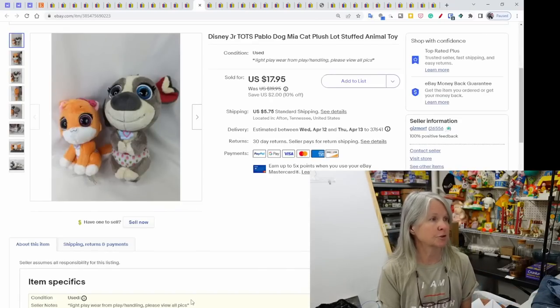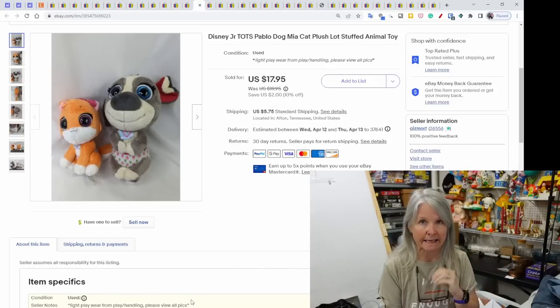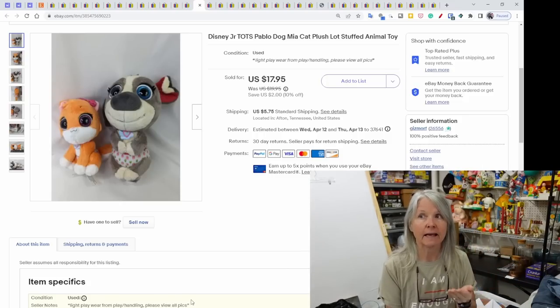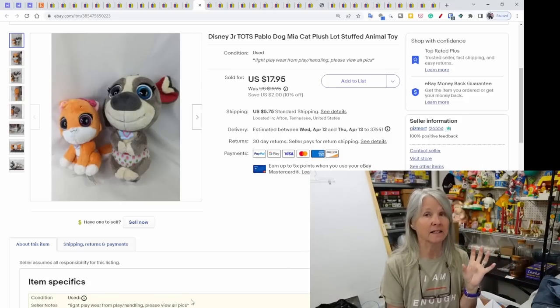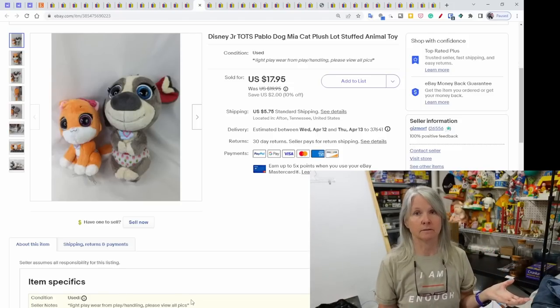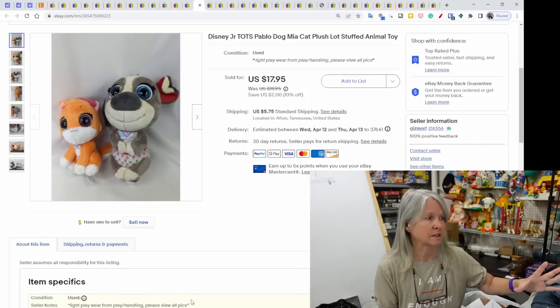Disney Junior Tots — I had one listed for a while, ended the listing, found the other one, added it to the listing, bumped the price up, and they sold together for more than I would have gotten listing them separately — $17.95. I'm not familiar with this cartoon at all but it's called Junior Tots.